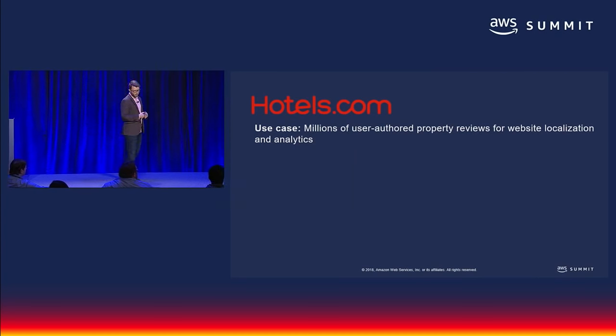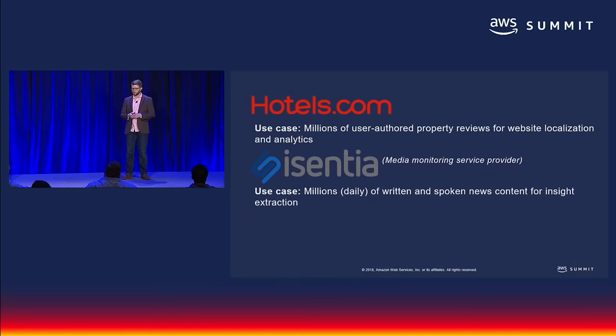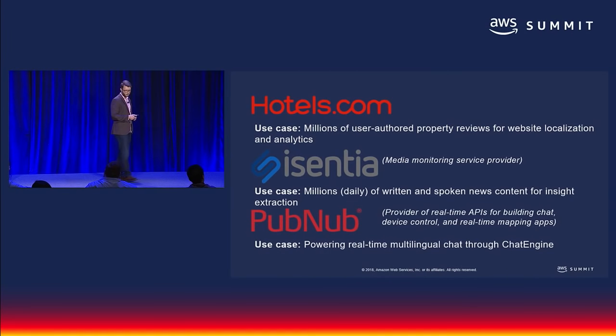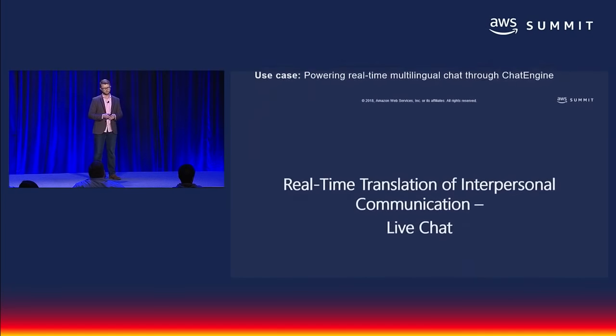Let's talk about actual examples of customers already using this service. Hotels.com is using Amazon Translate to translate customer property reviews before running them through their own algorithms to get the sentiment of every review. Isentia, a media monitoring service for brands, is using it to make content in languages they couldn't previously analyze accessible to their English-built algorithms. And PubNub, which offers real-time communication platforms like Chat Engine, is enabling customers to build multilingual chat applications using Amazon Translate.